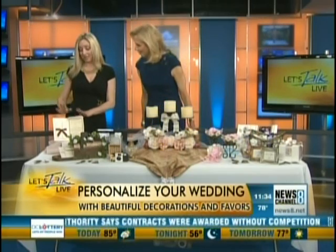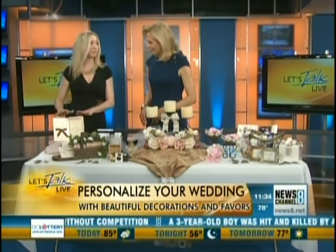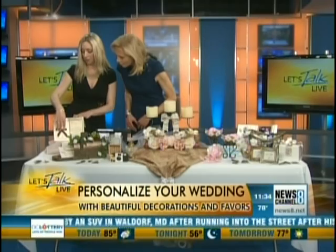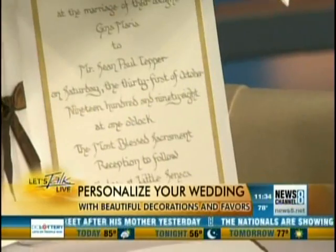So what I want to show you — let's start over here with the invitation. These are actually my wedding invitations which I made myself, but I don't expect everyone to do that. But if you already have your wedding invitations, what you can do is you can glue some ribbon on there and just tie your return card on there, or you can do a little wax seal.